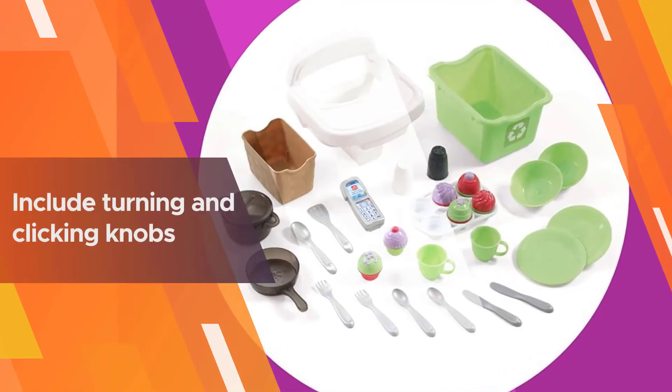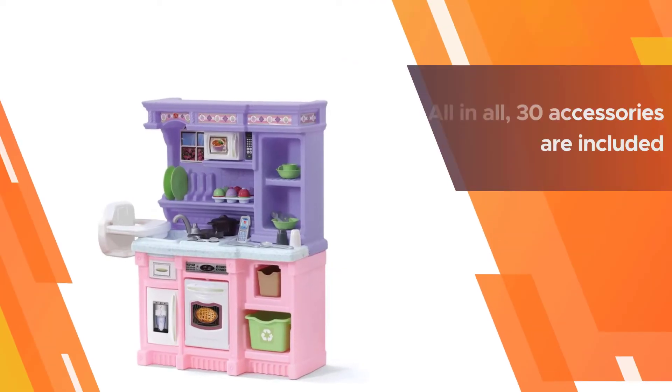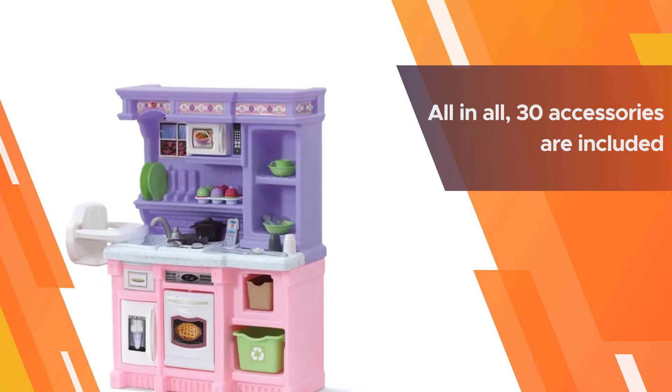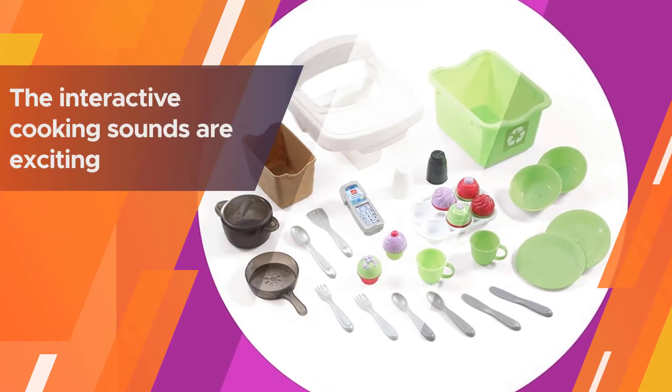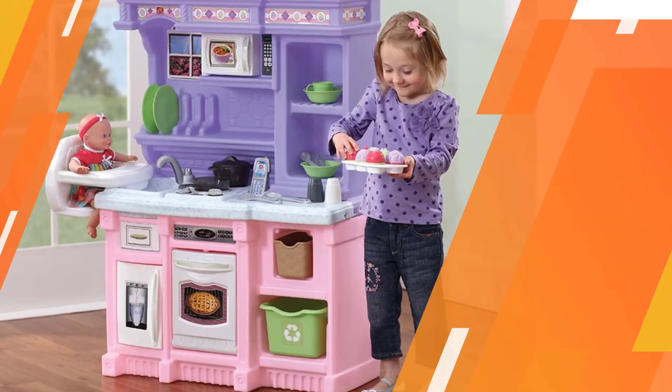For a real cooking experience, the stove and burners include turning and clicking knobs, and the pots and pans produce sizzling and boiling sounds. The attached high chair will allow your little one to cook while keeping an eye on their baby doll. All in all, 30 accessories are included, so your kid won't need more any time soon.